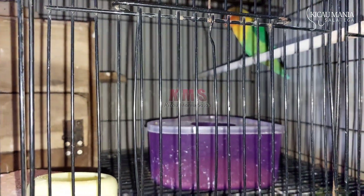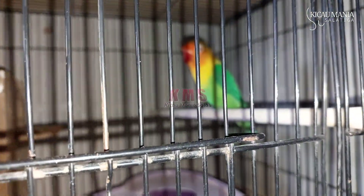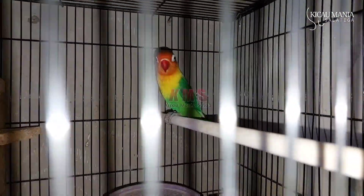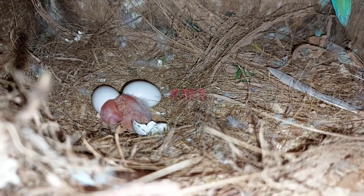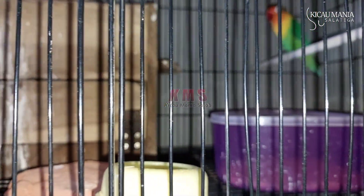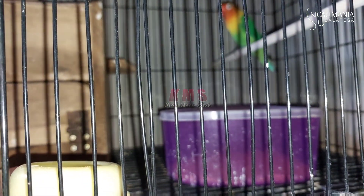Halo selamat sore. Hari ini saya akan mengecek gelodok pada indukan ini, seperti gelodok albino mata merah. Apakah telur keduanya sudah menetas atau belum? Kemarin, Alhamdulillah tanggal 29 telur pertama keluar dan Alhamdulillah menetaskan satu piyik - keluar mata merah. Mudah-mudahan hari ini, hari kedua, telur keduanya juga menetas dan bisa keluar mata merah.